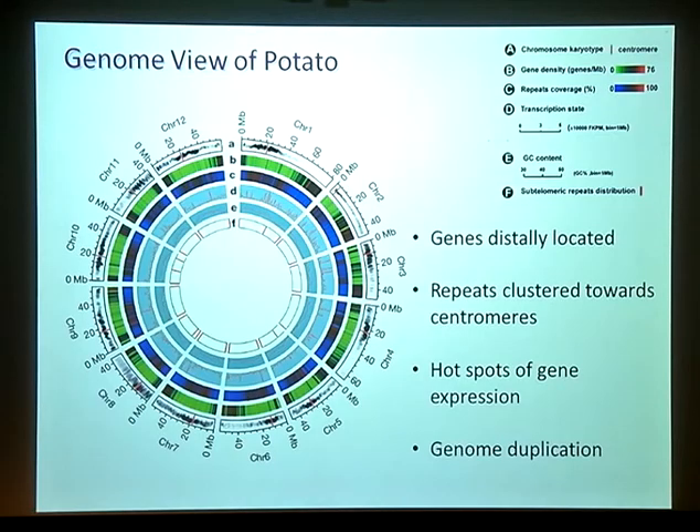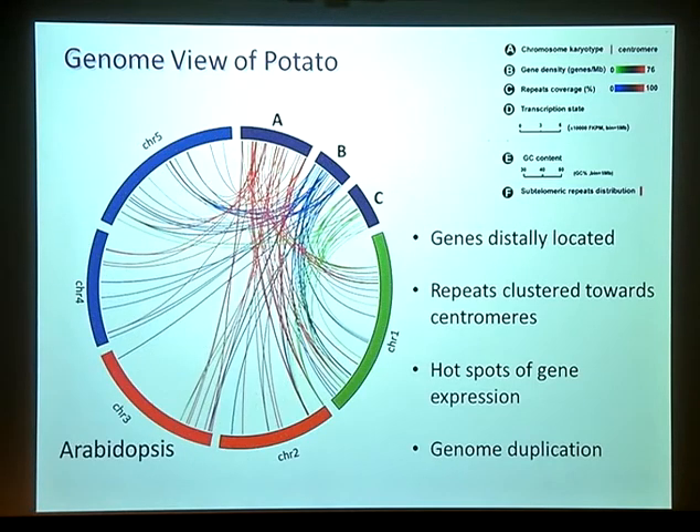Having these pseudomolecules allowed us to draw a CIRCOS diagram of the genome, based on version 1 of the pseudomolecules. What it shows is that the genes — the dark bits — are actually located towards the ends of the chromosomes. Chromosome 2 is different because the centromeres are at the end. The repeats are actually clustered towards the centromeres on most of the chromosomes. We also see evidence of hot spots of gene expression, and then also significant evidence for genome duplication, as has been seen with many other sequenced dicot genomes.